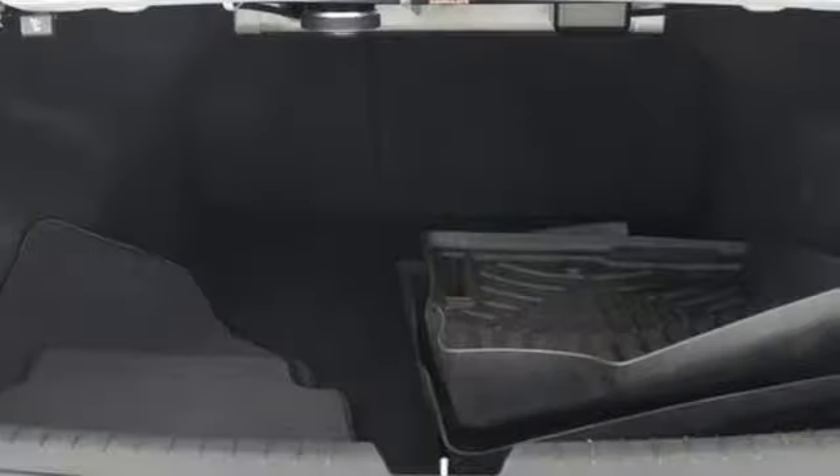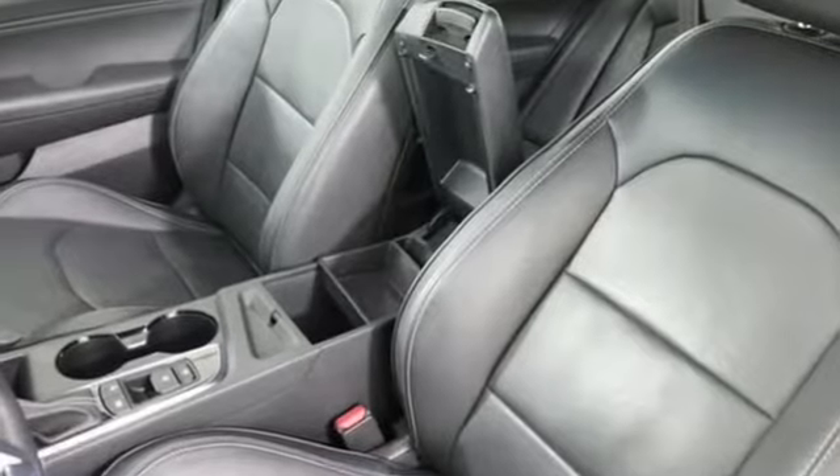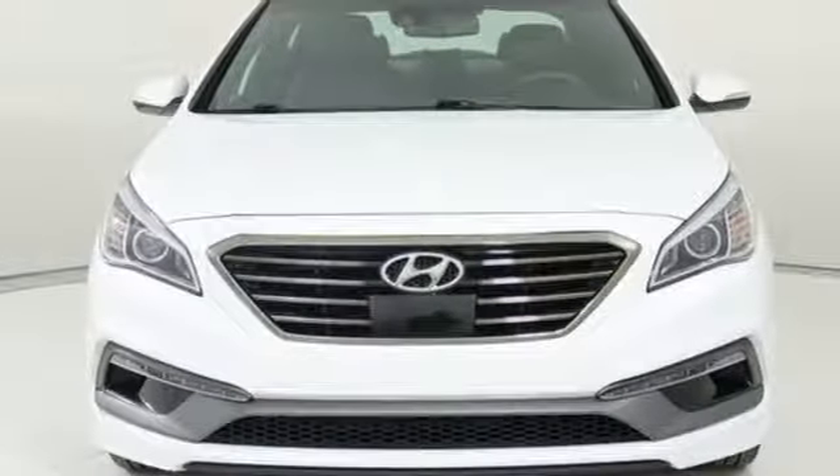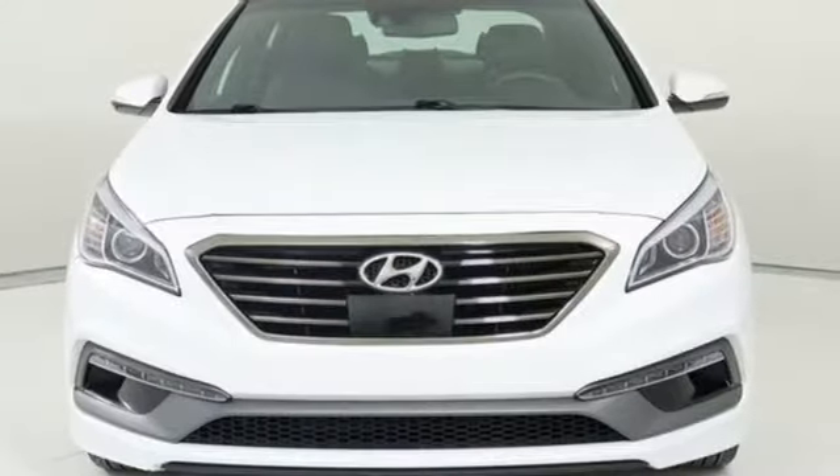Car and Driver proclaims the Sonata once again is among the most stylish cars in the mid-size class. Hyundai's attention to detail means a better driving experience for you. The time is now — see it for yourself today.